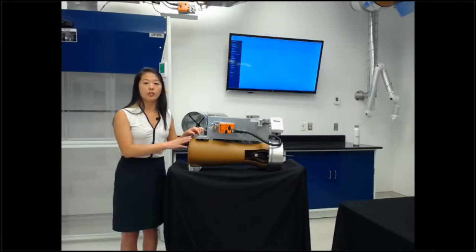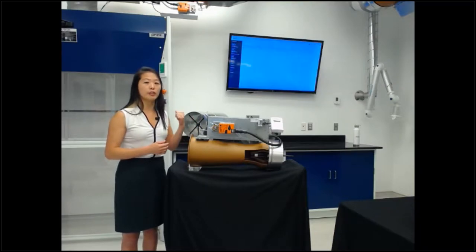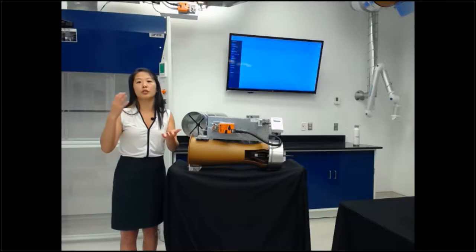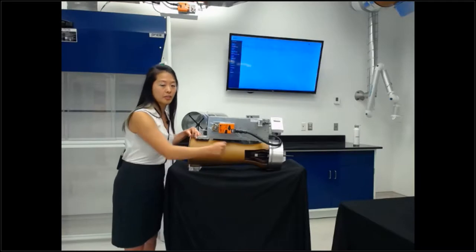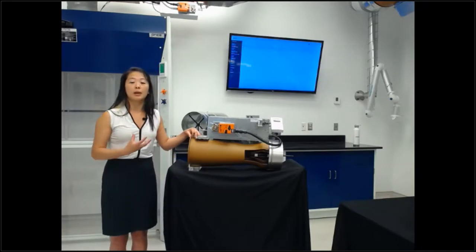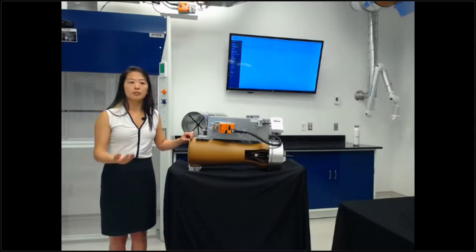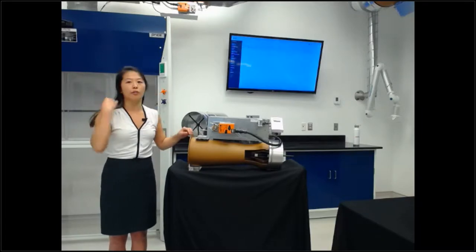With the Venturi valve, because of that second mechanical system — the cone spring assembly operating independently — it's not as simple to relate a specific airflow directly to pressure. We just need a specific operating pressure range. When designing for Venturi valves, we typically recommend about one inch of pressure drop across the valve to account for any losses.